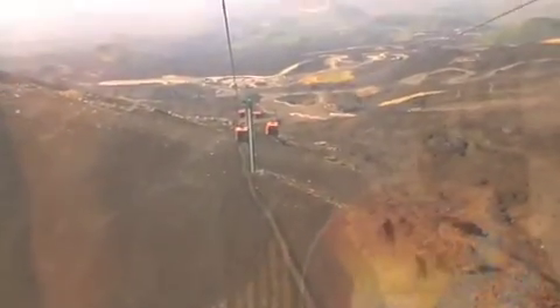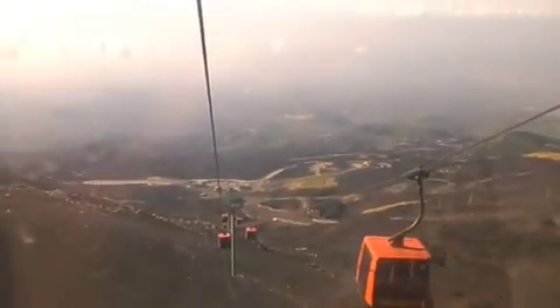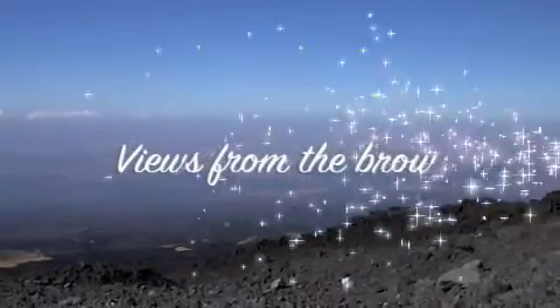The glass has been defaced by some silly people. Mount Etna.